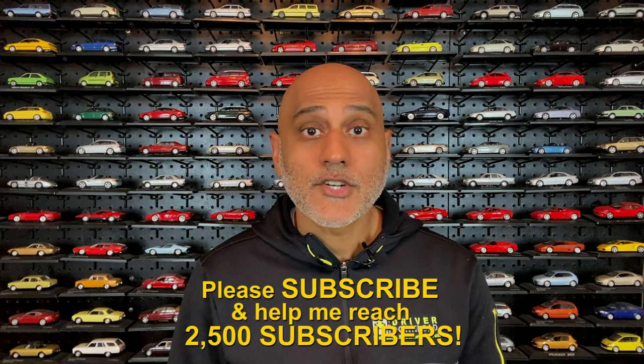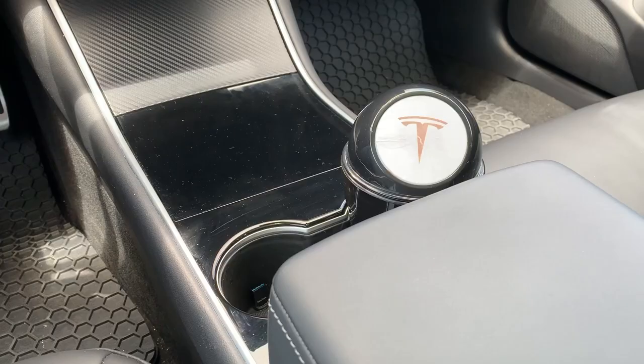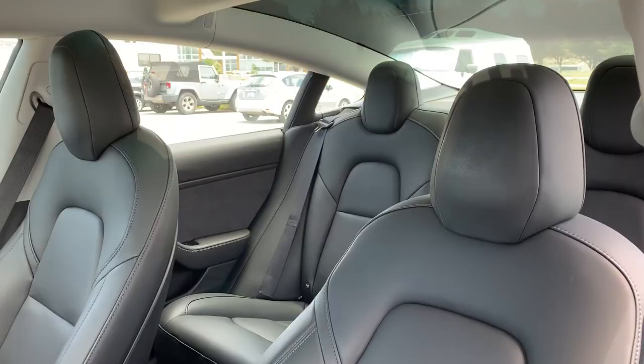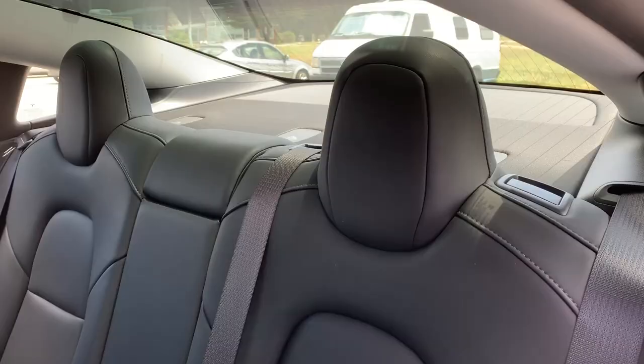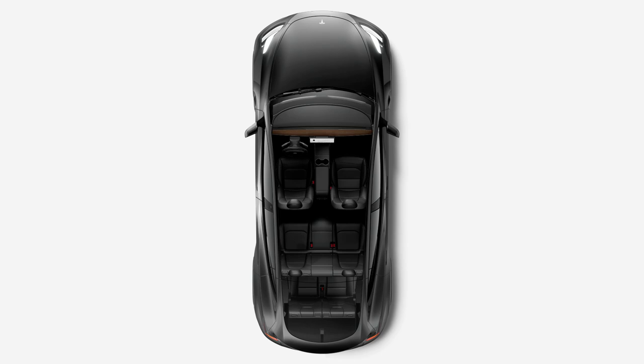But will those longer exterior dimensions of the Lyriq translate into more legroom on the inside? Well, not quite. Surprisingly, it's the Model Y that has the larger legroom and headroom dimensions, which is a testament to Tesla's dedication to efficiency — they've managed to squeeze out more interior room from a smaller exterior package. Tesla also managed to squeeze in a third row, albeit a tight one.